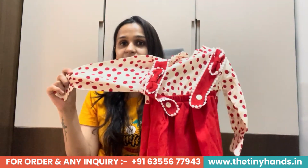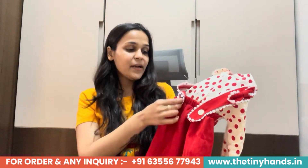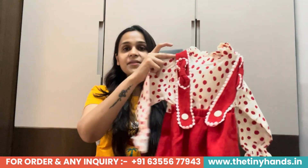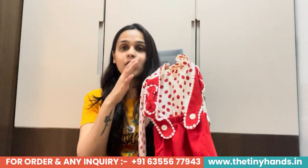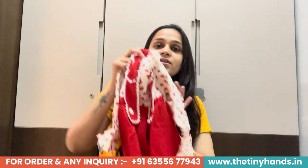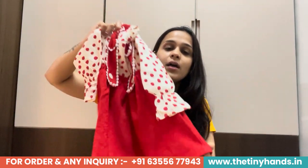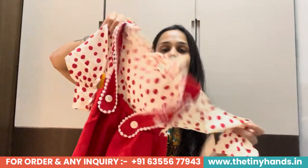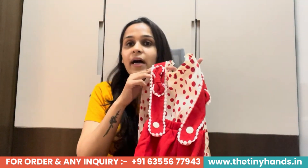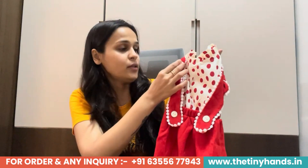In today's video we have to understand this dress. This dress is a dungaree-type pattern. I will tell you the buttons — it has attached buttons. This dress is a full-sleeve dress which has polka dots on the shirt top, and its skirt is very soft fabric in a beautiful red color. The top has polka dots and a dungaree-type pattern with a very nice bow and built-in buttons made of polka dots.